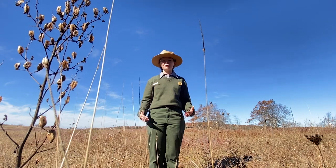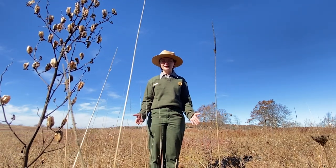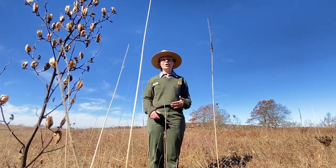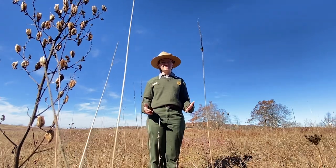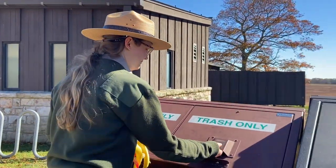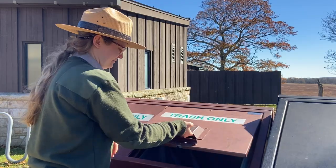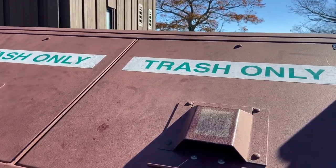They can also smell trash up to 20 miles away. That's why it's really important when you are in an outdoor space to pack up all of your food and all of your trash. We don't want our bears to get people food because then they'll start to rely on people to feed them. We want our black bears to stay wild and to get food in their own environment. So remember, pack up your food and trash and throw it away in a bear-safe trash can.